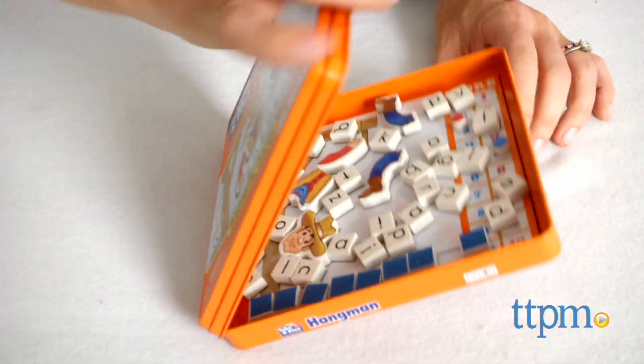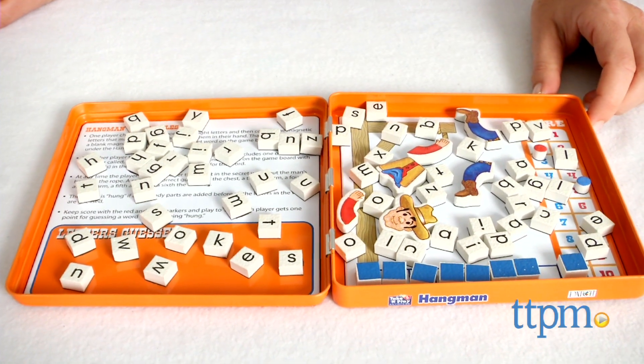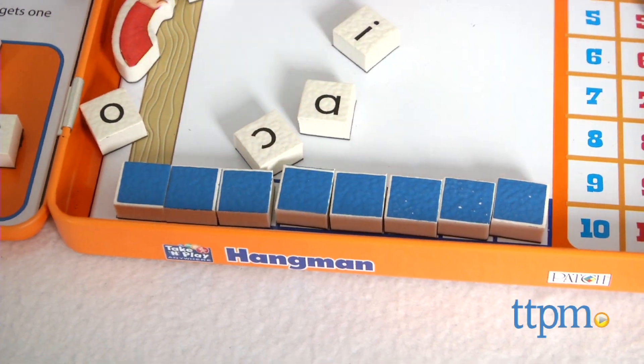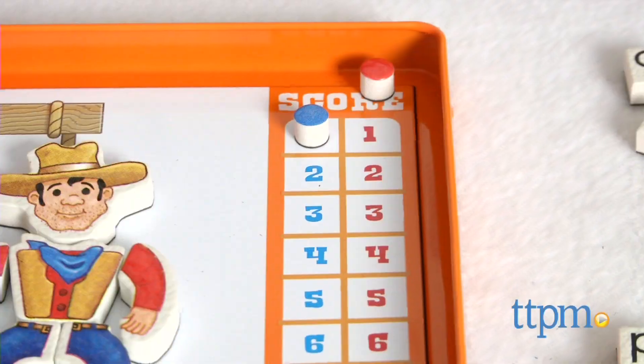These magnetic games have all the pieces you need to play stored inside a compact tin. Open the Hangman tin to find 62 letter magnets, 8 blank magnets, 6 hangman body parts, 2 scoring magnets, a magnetic game board, and rules.